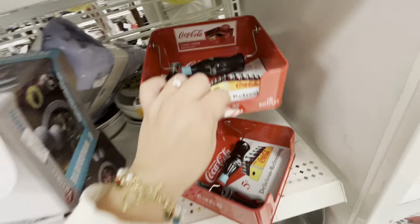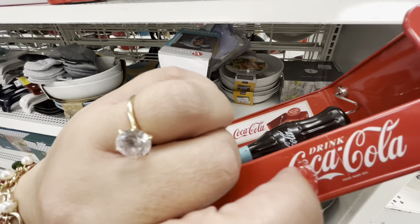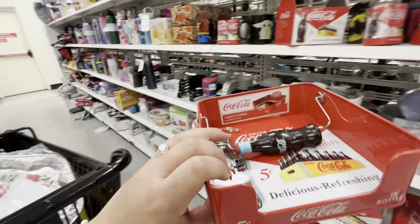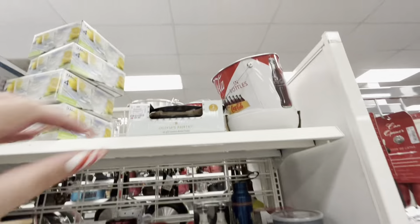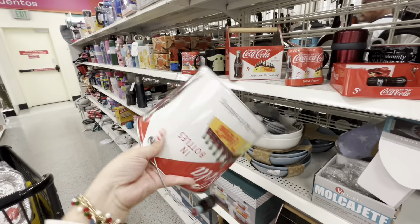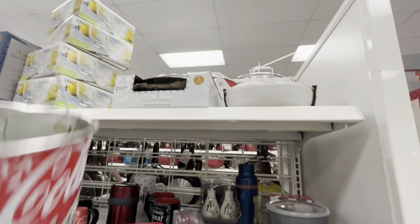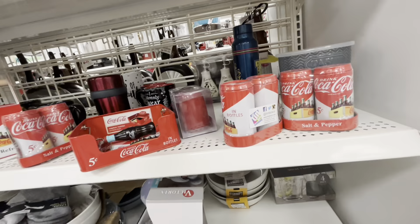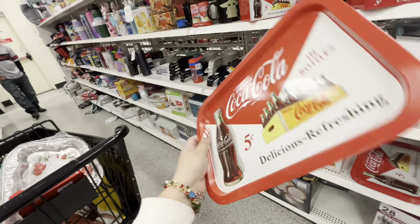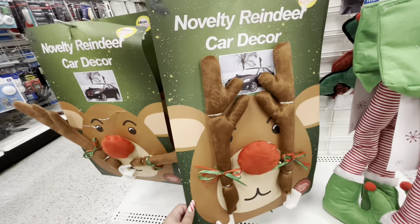There's another Coca-Cola napkin holder but this one has a scratch on it. They also have Coca-Cola buckets — great for parties — $6.99 with a cute handle. And another one there too. Then there's a Coca-Cola tray for $3.99, super cute and nice.